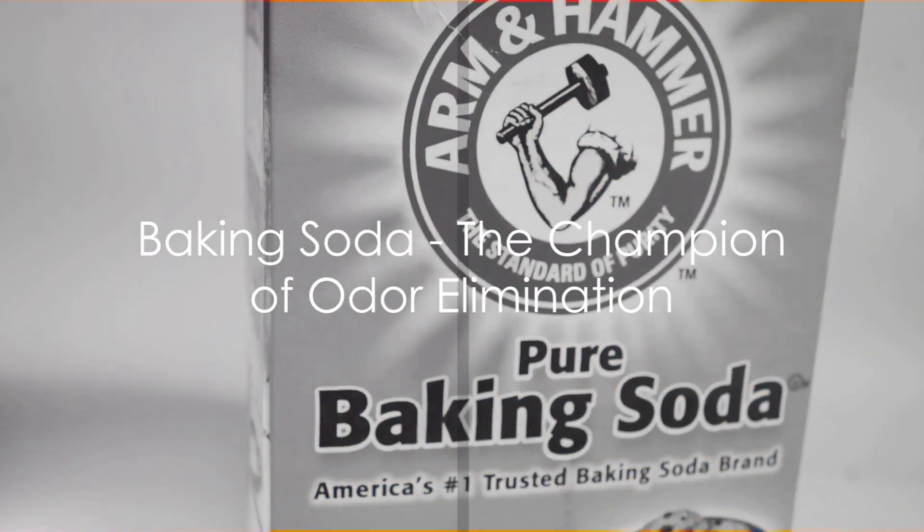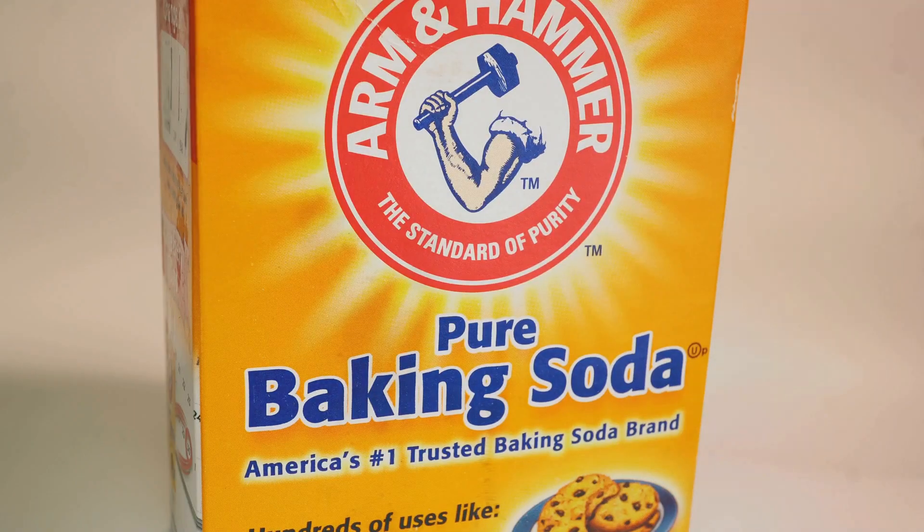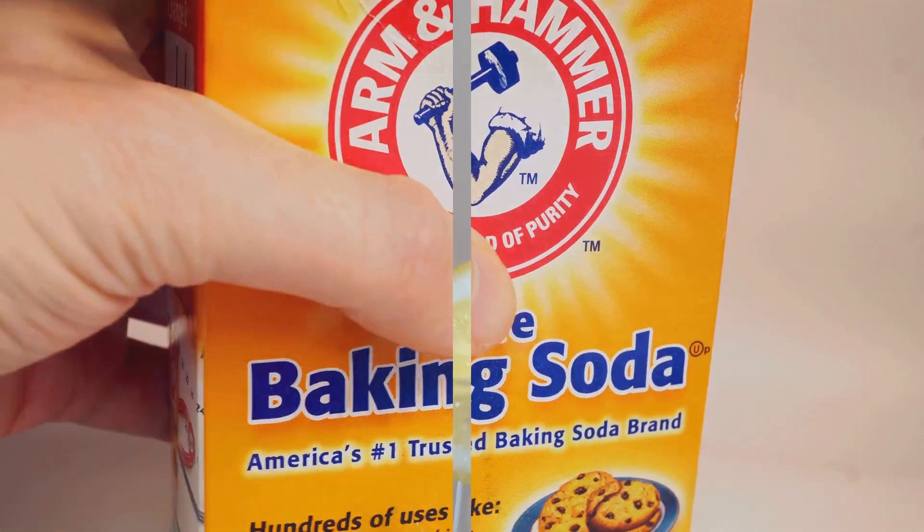Next on the list is baking soda, the champion of odor elimination. A natural deodorizer, baking soda can keep your refrigerator, carpets, and shoes smelling fresh. It's a chemical-free solution, but for some it might not be enough for those stubborn odors.